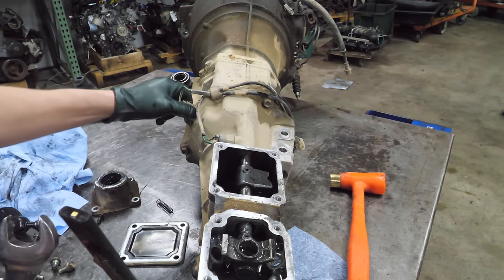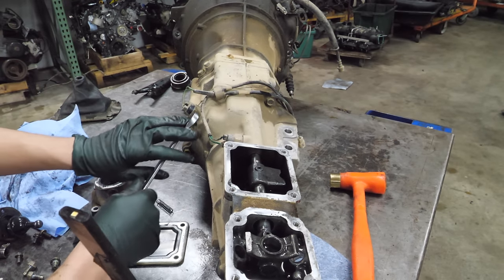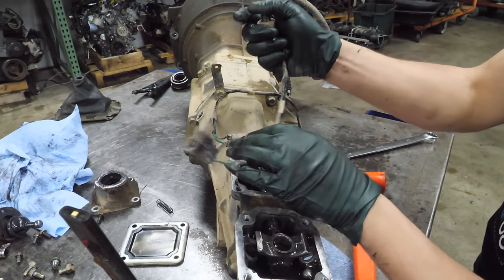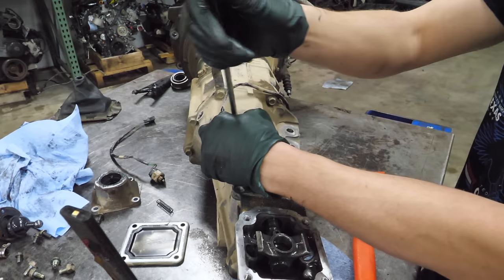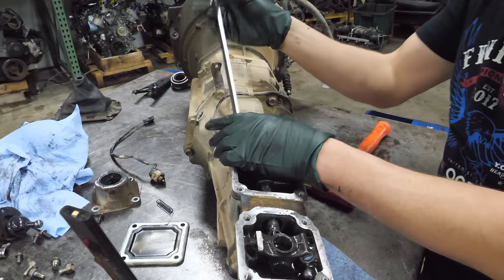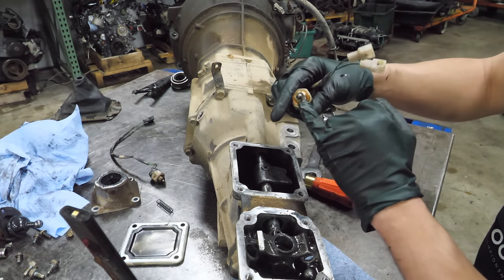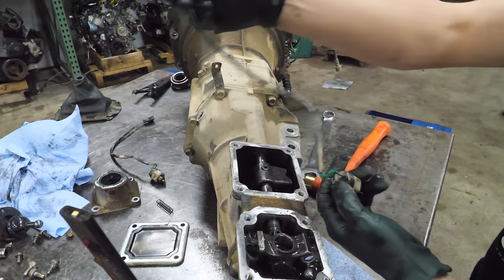The next things I'd like to remove are the neutral switch and the reverse switch that turns on the reverse lights. It's pretty easy and usually doesn't take a ton of force. All these are is a little position switch — press on it and it completes the circuit; let go and it doesn't. Normally this will sit in a little shaft with a divot where the end of the switch sits at the right position, and this will pop out to complete the circuit.